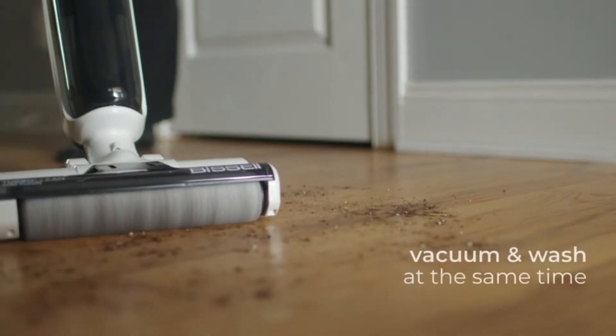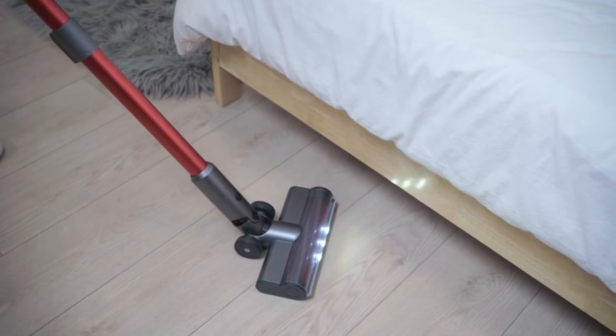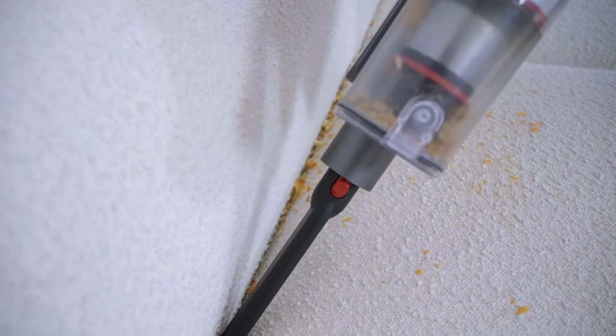Cordless vacuum cleaners, also known as stick vacuums, free you from the frustrating faff of cords. They're lightweight, easy on the back, and run on rechargeable batteries, meaning no more irksome plugging and unplugging as you move around the house.